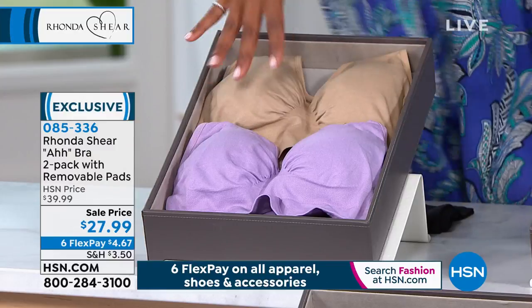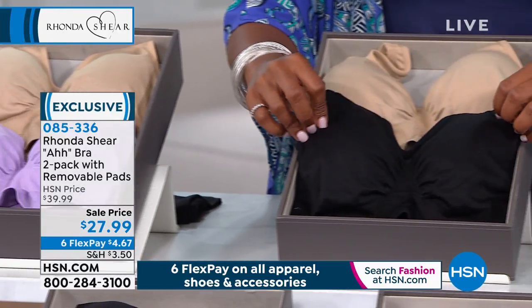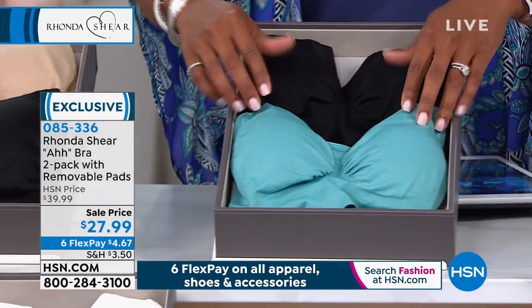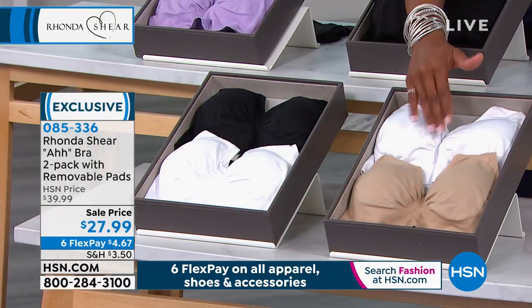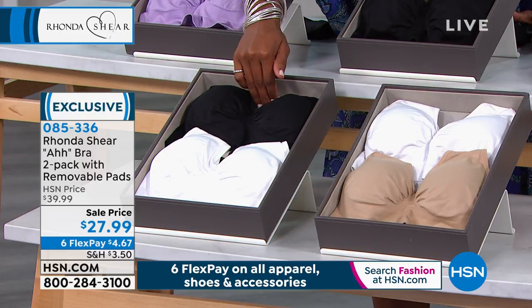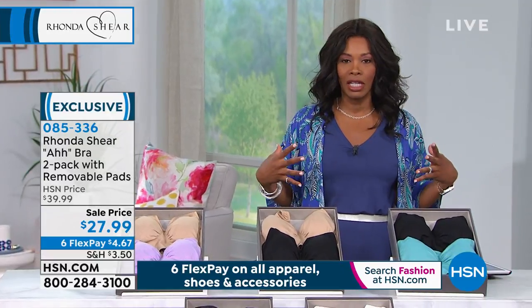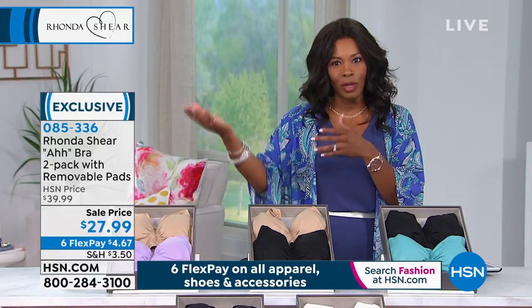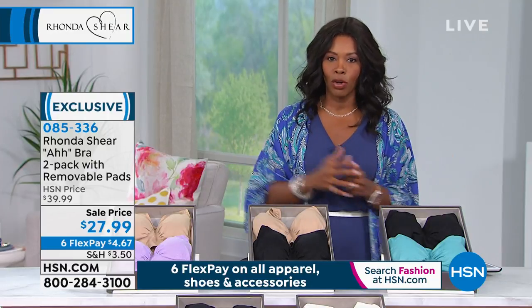In nude and lilac, medium through 3X. Nude and black — large through 3X. Black with marine blue — medium through 3X. White and nude — medium through 3X. White and black — medium through 3X. Shop your top as we keep saying — whatever size you wear in a fitted T-shirt, that's your Ah Bra size. If you've never worn an Ah Bra, I know it's a little odd to buy a bra in top sizing, but you'll understand the minute you get it home.